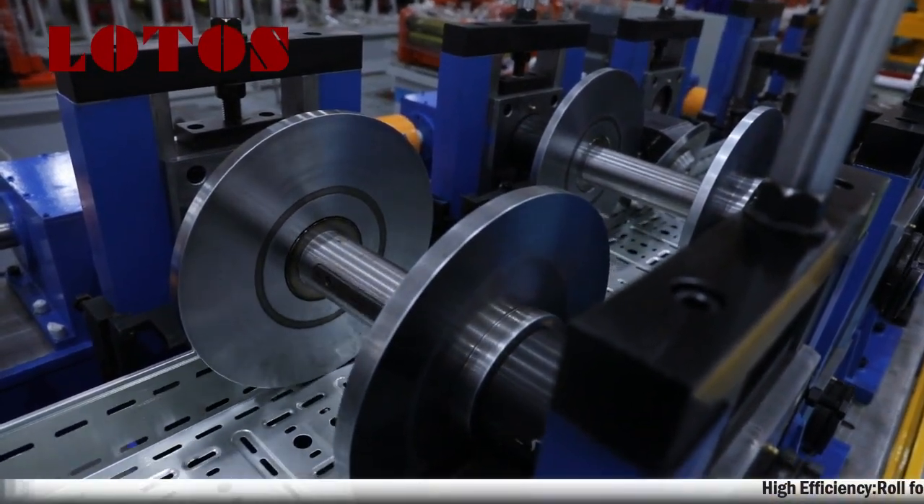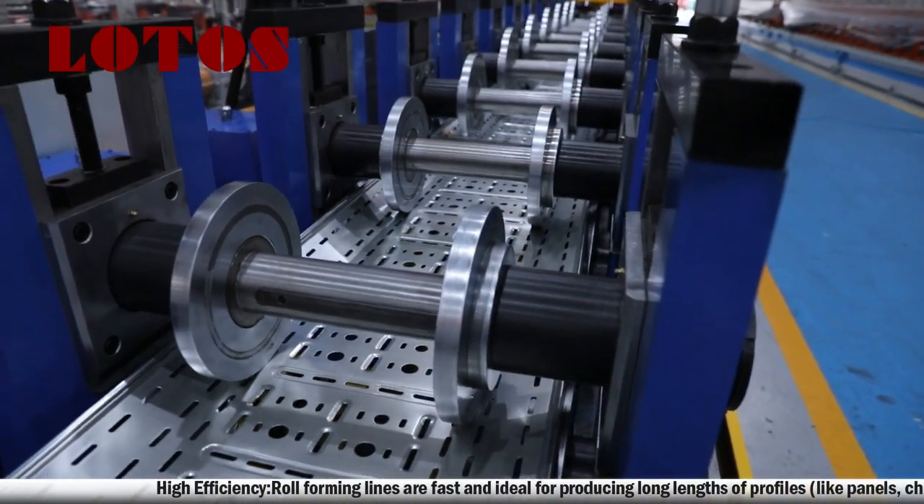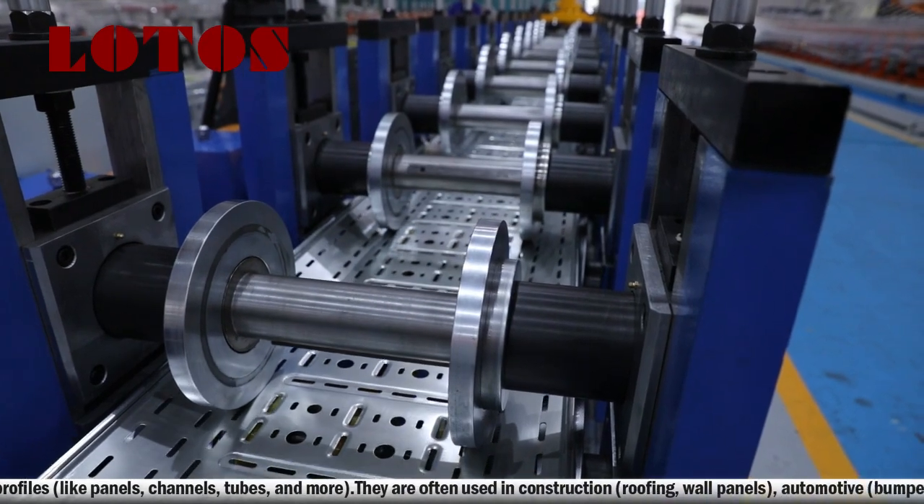Roll-forming lines are fast and ideal for producing long lengths of profiles. They are often used in construction, automotive, and other industries.